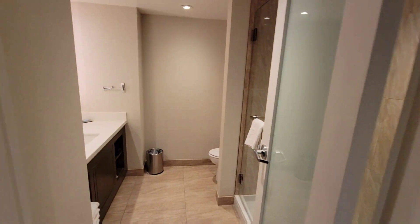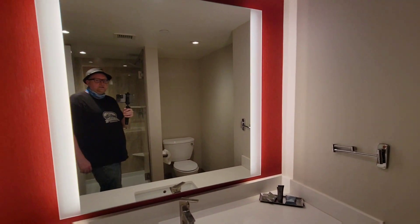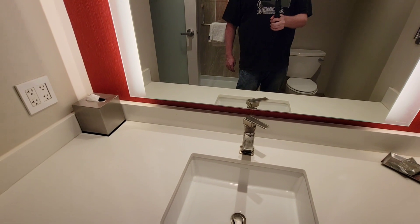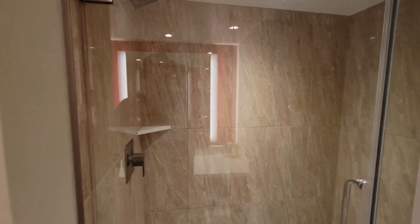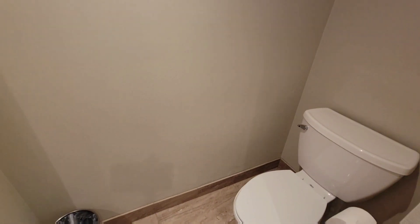Let's check out the bathroom. Now this is the drawback on this room for me — there's no tub. I think when I come back, I'm actually going to try and upgrade, see if I can get a room with a tub. Anyways, the shower looks nice, there's the toilet.